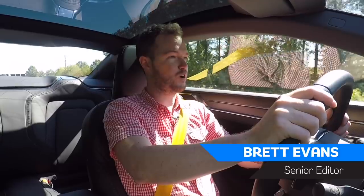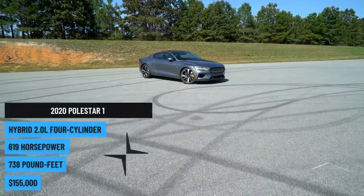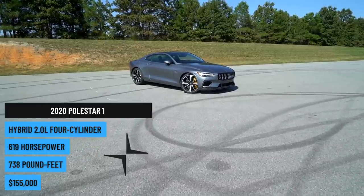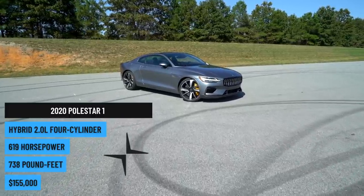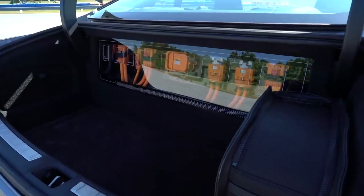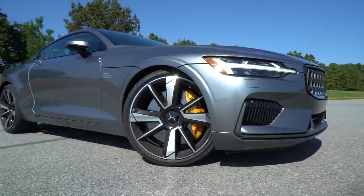That leaves me with the Polestar 1, the first product from Volvo's new electric luxury sub-brand. This coupe sports a 619 horsepower plug-in hybrid powertrain, but let's forget about all of the technical details — including that cool battery array in the trunk — for just a minute and just look at this thing.